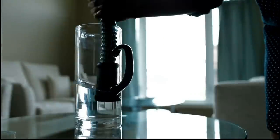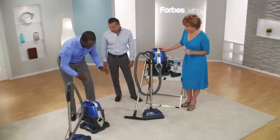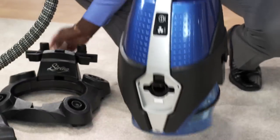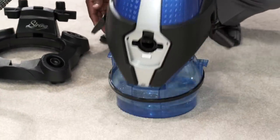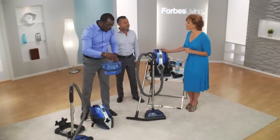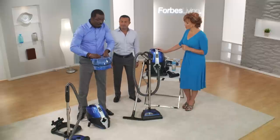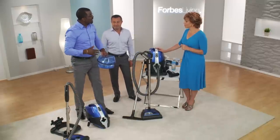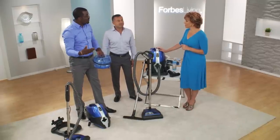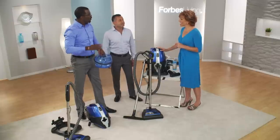It also works as a wet vac. It's a simple system — two pieces to it. We remove the wheels; you have a top and what we call the basin. The basin is actually the filter. All you do is put water into it up to the minimum line, clean your entire home, and when you're done, the dirt and filth are disposed of outside after each use — out of your home, out of your life once and for all.